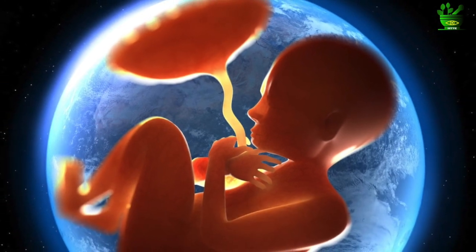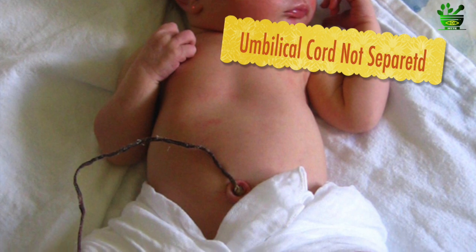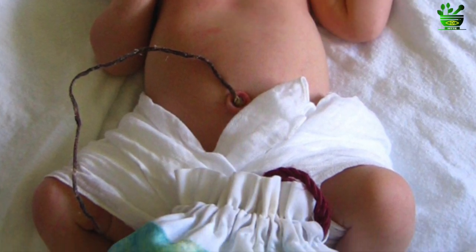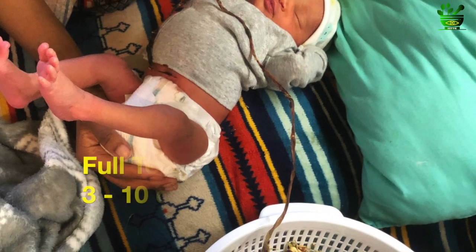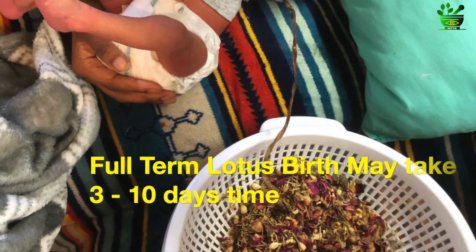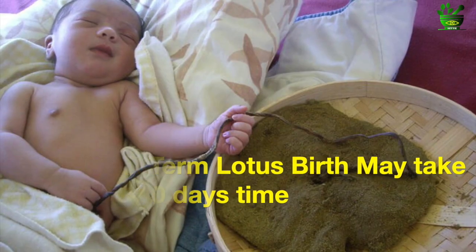In the long-term lotus birth, which is actually the full-term lotus birth, the umbilical cord and the placenta are never separated from the baby but are allowed to fall off naturally from the baby's belly button. This process usually takes three to ten days — this is the full-term lotus birth.